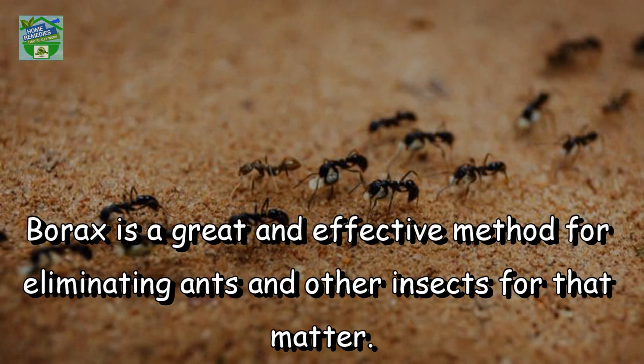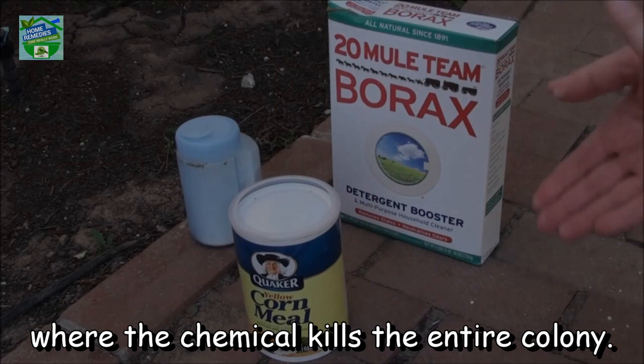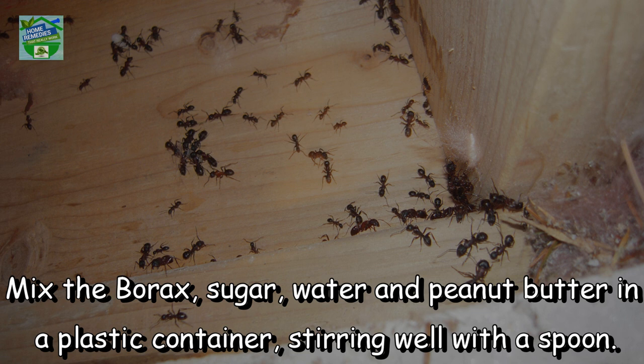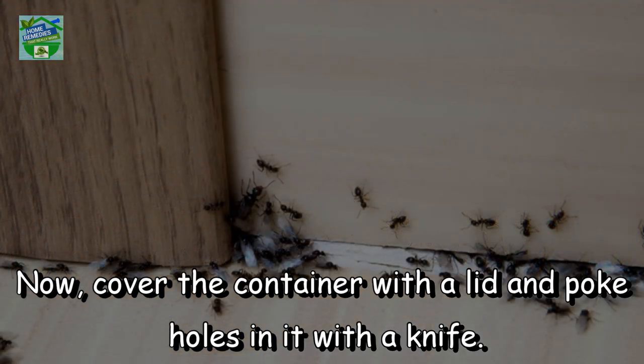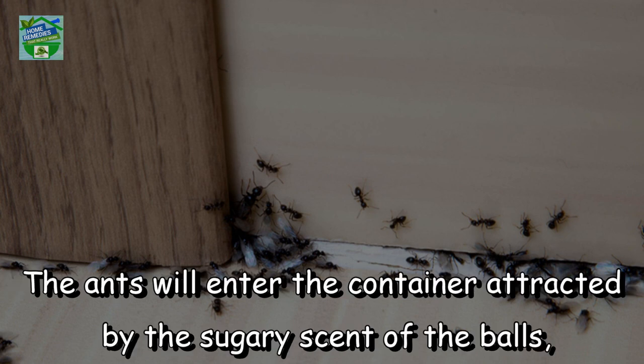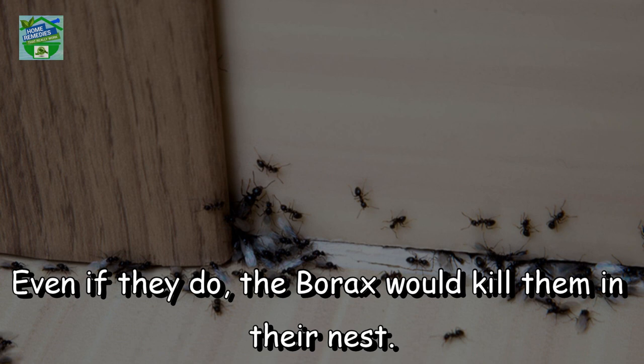Borax. Borax is a great and effective method for eliminating ants and other insects. The borax balls are a perfect trojan horse — they will attract the ants which will take them home, where the chemical kills the entire colony. Ingredients: 1 teaspoon water, 2 tablespoons sugar, 1 tablespoon borax, 2 tablespoons peanut butter. Instructions: Mix the borax, sugar, water and peanut butter in a plastic container, stirring well with a spoon. Cover the container with the lid and poke holes in it with a knife. Make a few holes in the sides as well. The ants will enter the container attracted by the sugary scent, but the borax would kill them in their nest.